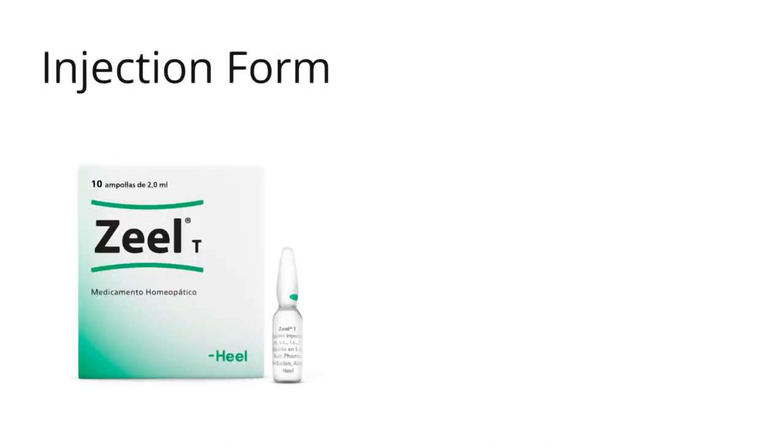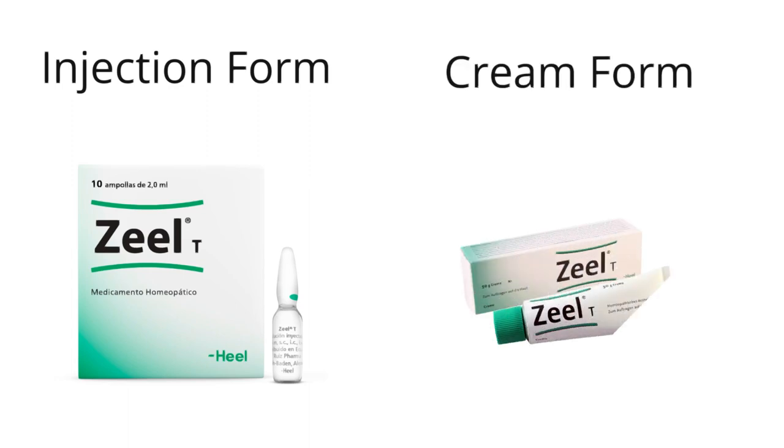Another injection I use is called Zeel. I use this for arthritis and it works unbelievably well. I had one veteran with a complete tear of the muscle in her rotator cuff along with a lot of arthritis in her shoulder. She needed surgery but couldn't have it because she had too much arthritis. By using Zeel injections, we were able to bring her arthritis down enough for her to get the surgery, and the surgeon told her that when he operated, she didn't have any arthritis at all anymore. Zeel uses pig cartilage — so it's not plant-based — and works by inhibiting the enzymes that cause arthritis.